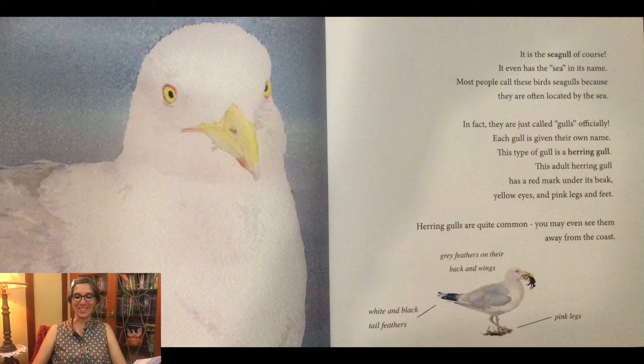This type of gull is a herring gull. This adult herring gull has a red mark under its beak, yellow eyes, and pink legs and feet. Herring gulls are quite common — you may even see them away from the coast. You can see their little pink legs and gray feathers on their back and wings and the white and black tail feathers.